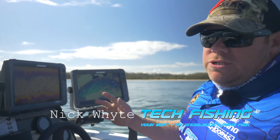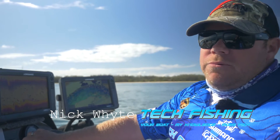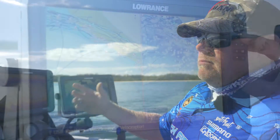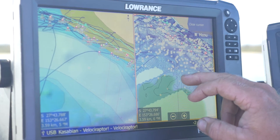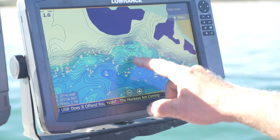Today's ranch tip: Insight Genesis Maps. What Insight Genesis is, is your sonar recordings of your own trips. You go out and record what you're actually sounding over, you can then upload it to the net and you make maps up to one foot contours, three foot contours or ten foot contours.